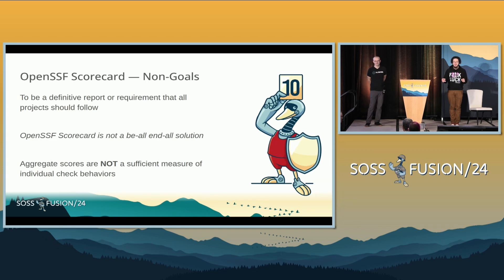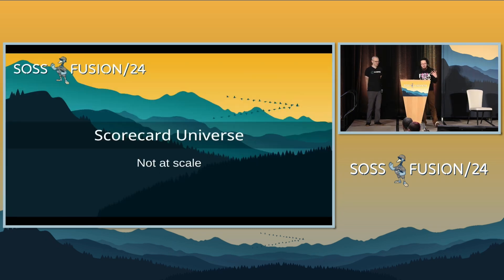How many of you have actually used it? We're working on aggregate scores. Again, it is not sufficient to just assume that a 3.5 is very bad. A 3.5 is — you should do some work there. So next, we're going to go into Scorecard not at scale. Jeff, take it away.